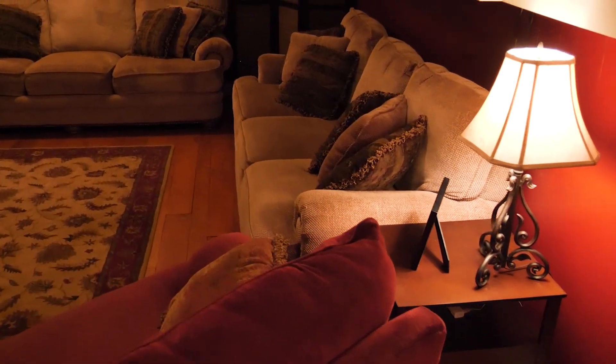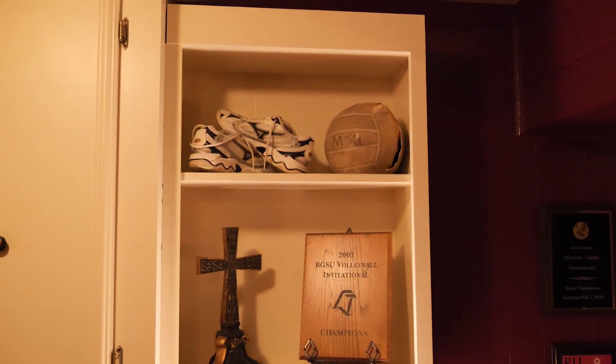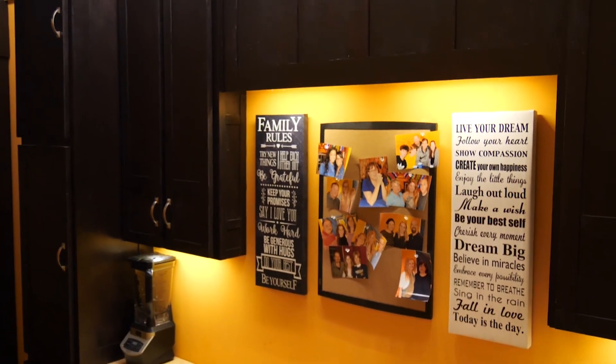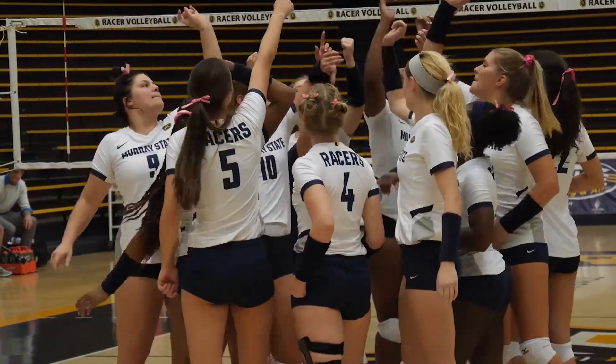The Racer volleyball team's ready room provides the team a great space to meet in comfort and style. The classic hardwood floors provide a touch of charm and make it a great place for the team to get ready for a game, a practice, or to just hang out. Racer Arena just keeps getting better and better as the home of Murray State Racer volleyball.